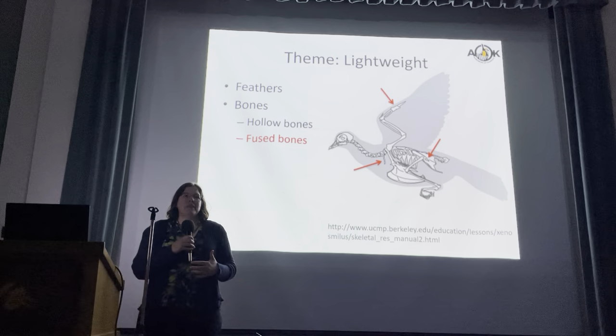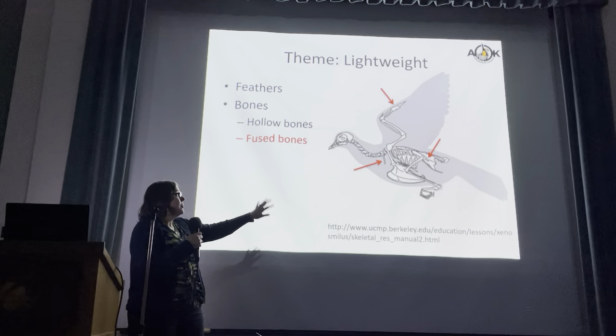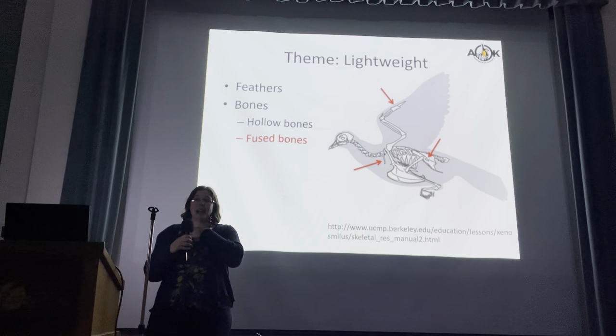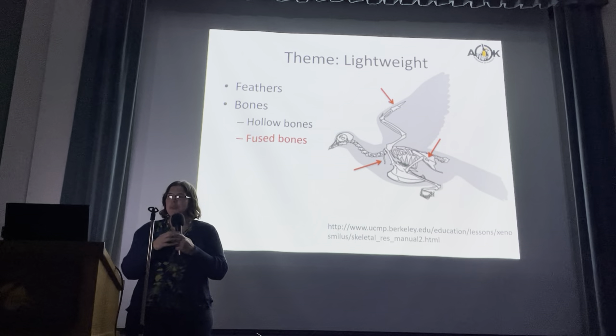Birds also have fused bones, and so there are fewer bones in the bird's body than a typical mammal. We have two clavicles or collarbones — one on the left, one on the right. Birds have one structure that's fused together. And given that Thanksgiving is coming up, that's the wishbone. So that's a fused bone.